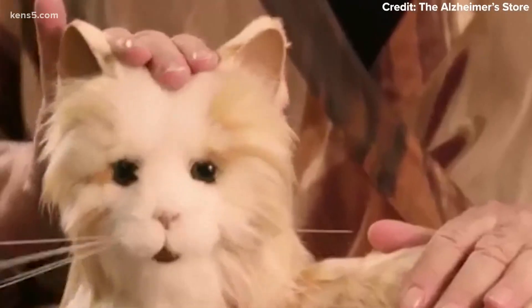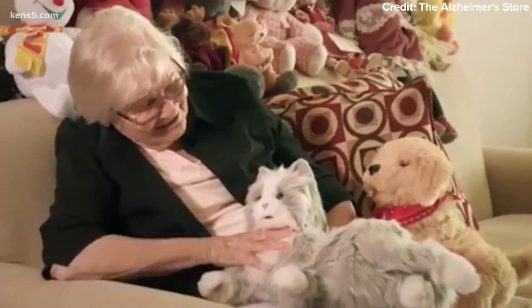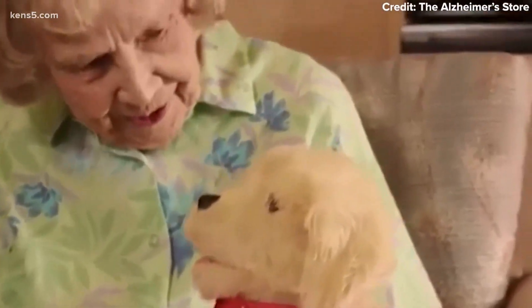A dog that barks and a cat that meows — but it's not a real animal. It's a robotic pet. But it could make a world of a difference for someone who is mostly alone in the pandemic. People are requesting them all the time because their family cannot visit them. If they're in assisted living, if they're in a hospital, they're not allowed in. And so this is a connection that they can have.